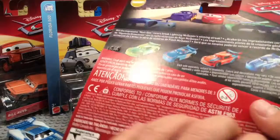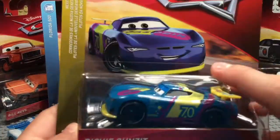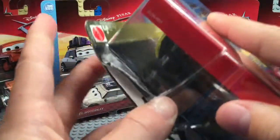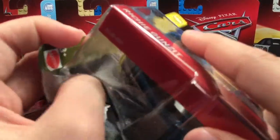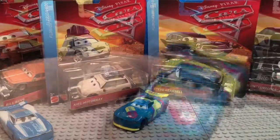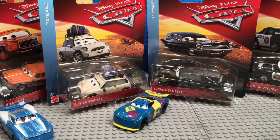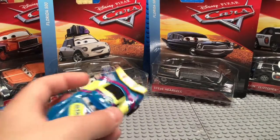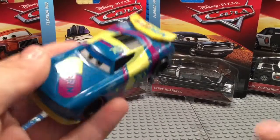I'll be right back with this all opened up. Okay, so probably one of my favorite Next Gens is Richie Gunzit — here he is.